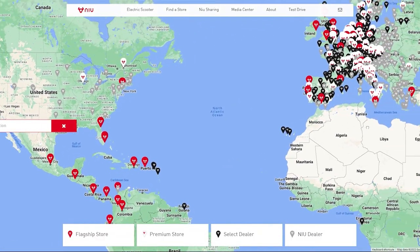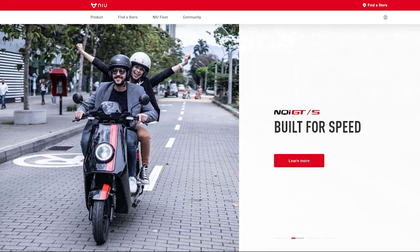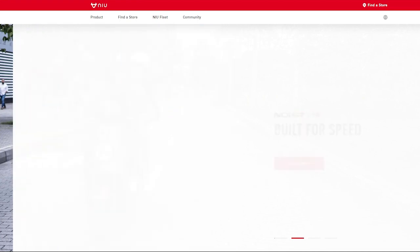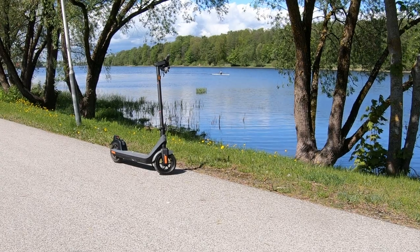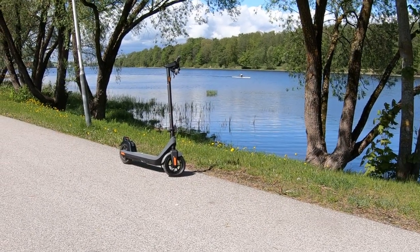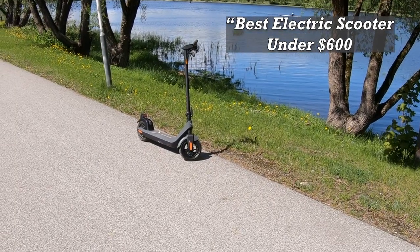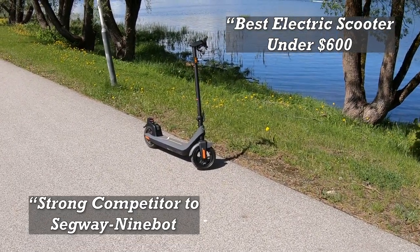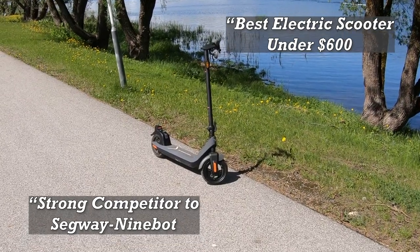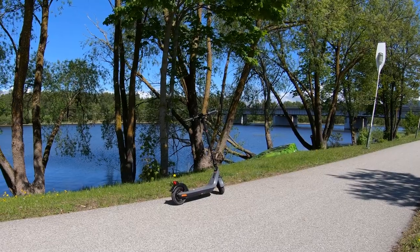NIU is one of the leading providers of smart urban mobility solutions. So far they mostly manufactured seated electric scooters, but recently they also entered the market of electric kick scooters. Many reviews have already said that the KQi2 may be the best cheap electric scooter in 2022, with some saying it has strong potential to compete with popular Xiaomi and Segway scooters. Is the new KQi2 really that good? Let's find out.